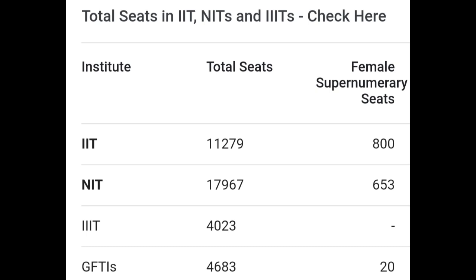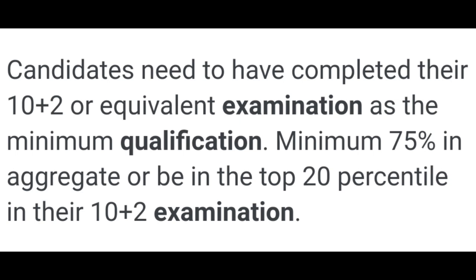The qualification you need is Physics, Chemistry, and Math — these three subjects from class 11 and 12. If you have 75% marks in Plus 2, you have to score at least 75%. That is the eligibility criteria.